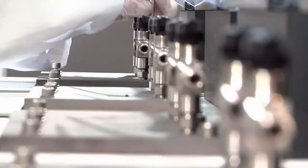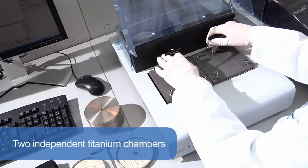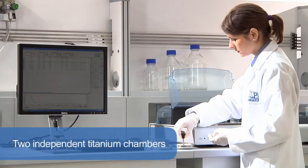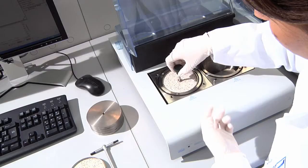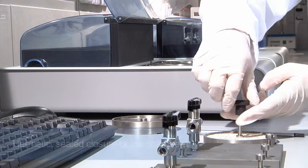The samples are weighed in titanium sample holders and placed into the two independent titanium chambers, where temperature and oxygen pressure are automatically adjusted to set values. Titanium offers excellent chemical resistance and temperature homogeneity. A titanium safety cover ensures the hermetically sealed closure of the chambers.